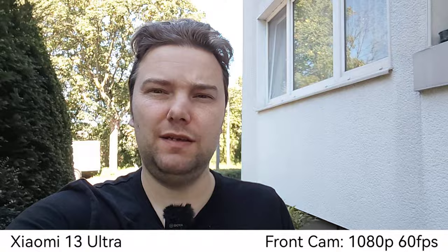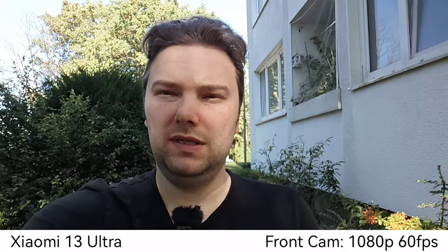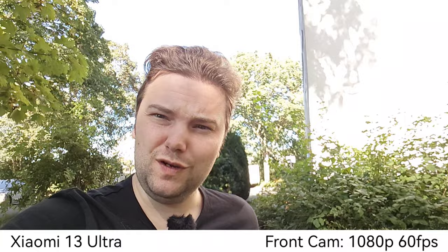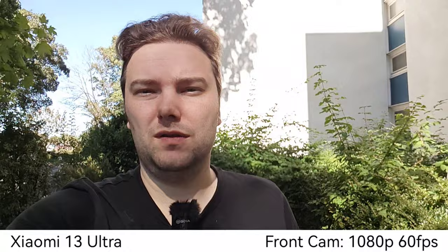Starting with the Xiaomi 13 Ultra front-facing camera — 1080p recording only, at 60 frames per second. I'm using this right now, working with a 30fps timeline, which is a bit cumbersome, but it gets you the best quality here. There are no zoom options. I think it's a bit overexposing the sky in the background, but nicely exposing my face. So what do you think about the front-facing camera on the Xiaomi 13 Ultra?